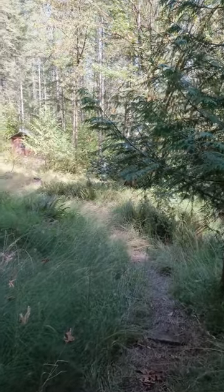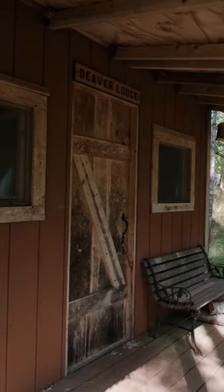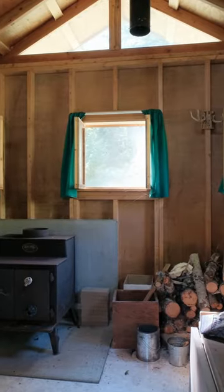Here at the Beaver Lodge, you've got time to step away, slow down in life a little bit, and enjoy the privacy and seclusion out here in the middle of the 7.4 acres that you've got on your property.